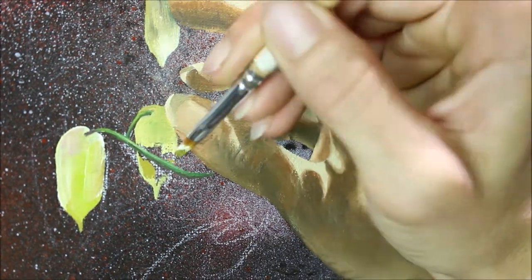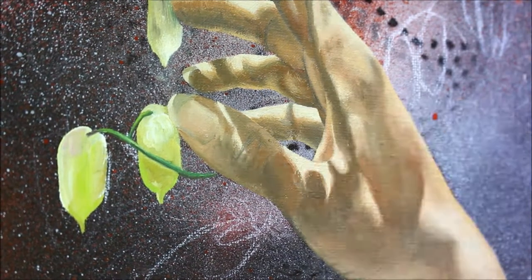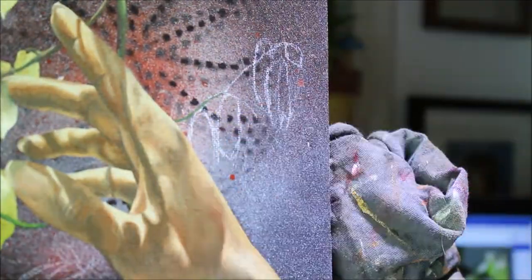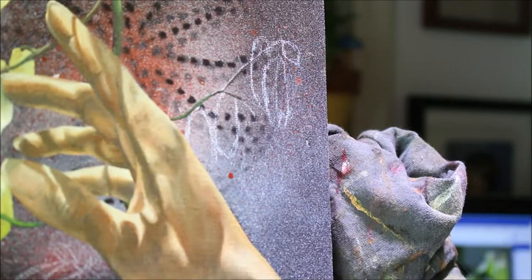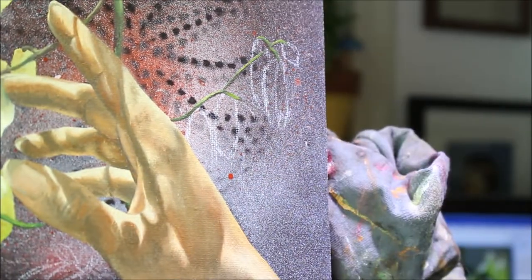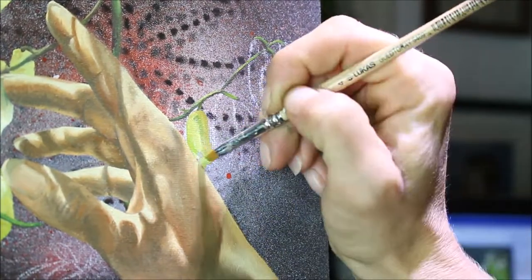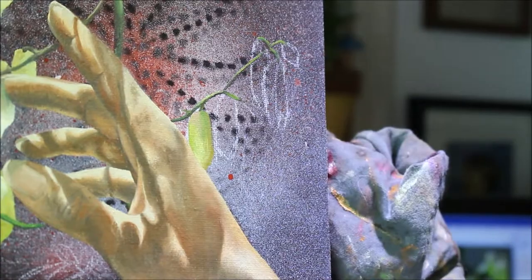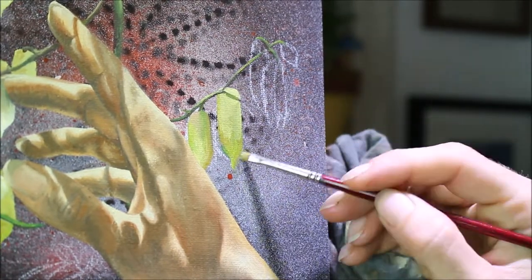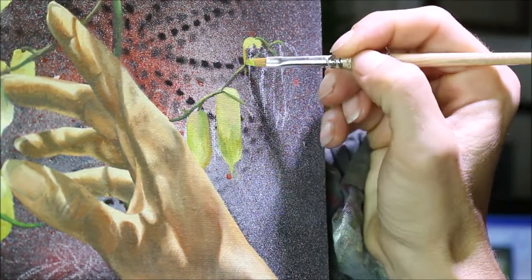Now you can really see the similarity between the highlights on the bulbs and the highlights in the hand. This really helps to unify the piece — it makes it feel like it's all one scene, which of course it is. I don't even realize how much our eye takes in reflective light. Everything basically reflects on everything. Just remember that as a rule of thumb: there should always be a mutual reflection going on within your works.